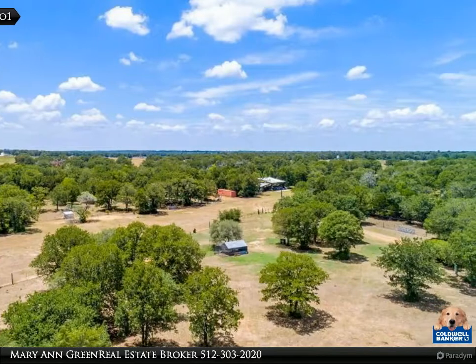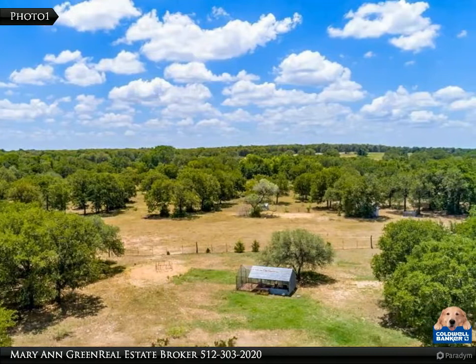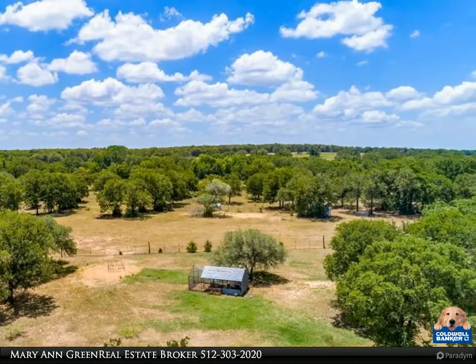There are improved pastures for the cattle, livestock fences, and plenty of surface water for them. Claim this property now so you can call Texas home.